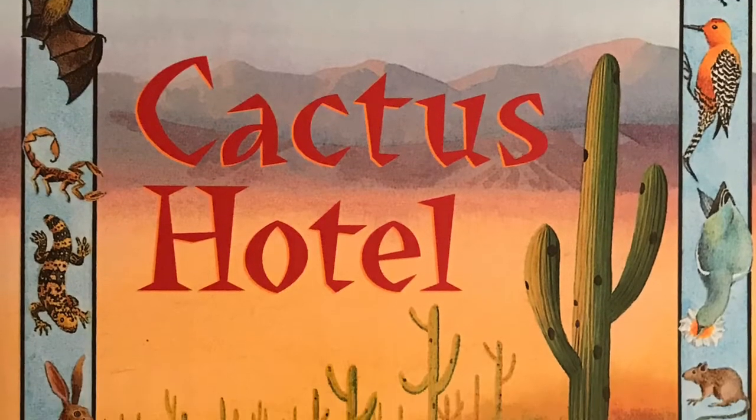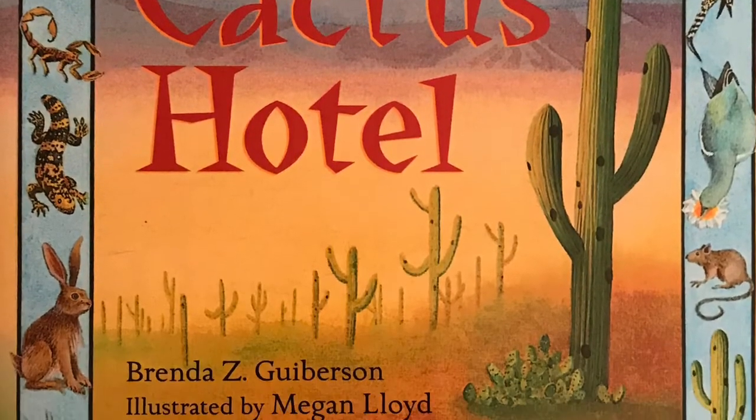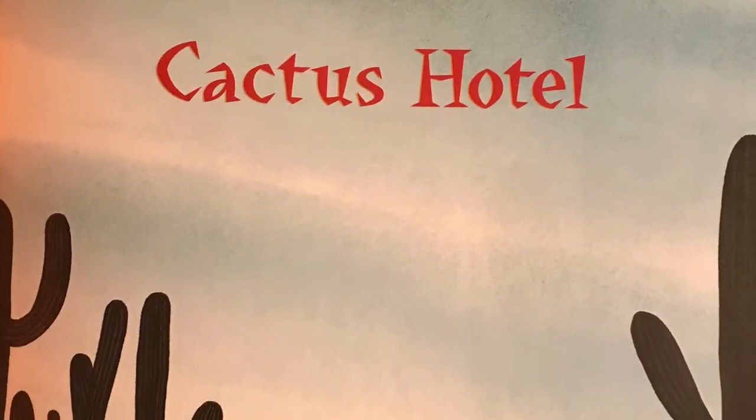Cactus Hotel, written by Brenda Z. Giberson, illustrated by Megan Lloyd.